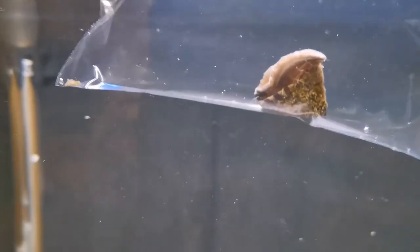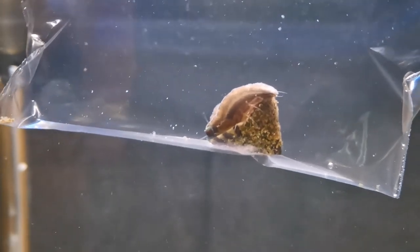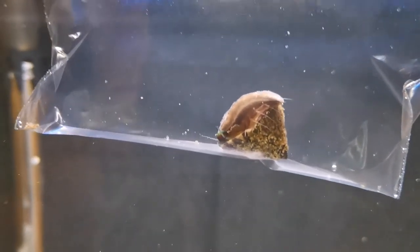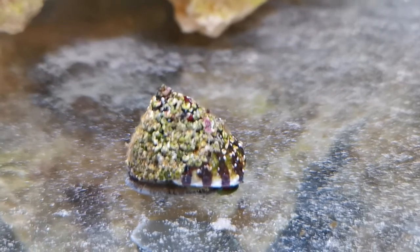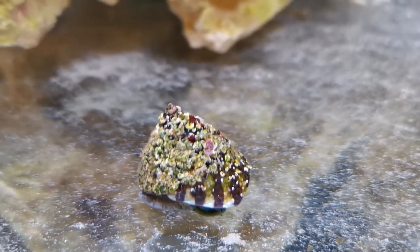So we are first going to acclimate for temperature and then we are going to drip acclimate for water parameters and then introduce him into the tank. And there you go, he is in the tank moving around, obviously acclimating to the new environment.